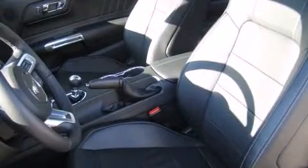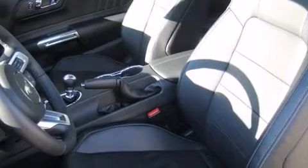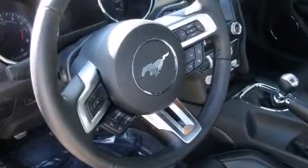It's equipped with tons of terrific amenities, but it won't break your budget, like power windows, mirrors and seats, a trip computer, an automatic dimming rearview mirror, and much more.